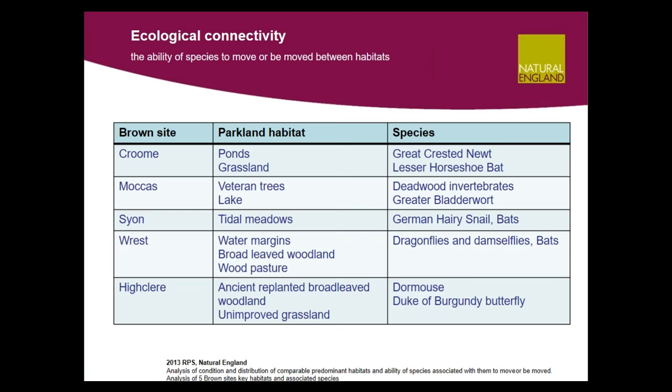I'm now going to talk about ecological connectivity — the ability for species to move or be moved between habitats. The greater the ability of species to move between habitats, the greater their chances of survival and adaptation to changing conditions. A study of the predominant parkland habitats and associated species at five Brown sites indicated that ecological connectivity within Brown sites is generally high. The way Brown designed his landscapes using natural features arranged in an intricate pattern provides a mosaic of complementary habitats that are close together, have lengthy edge habitat, and make it easy to move between habitats — important for many species needing a variety of conditions for feeding, breeding, hibernating, and life cycle changes, such as dragonflies, newts, and bats.